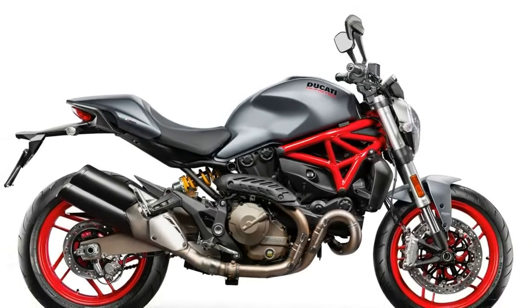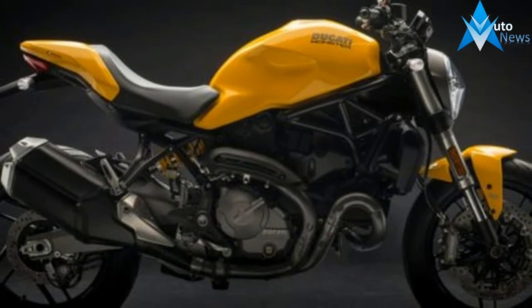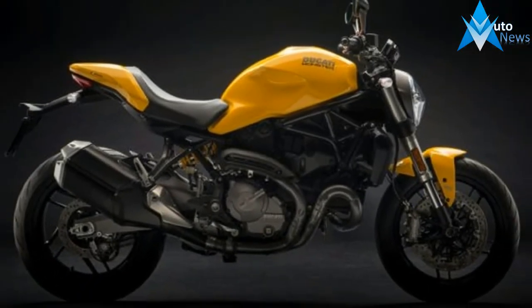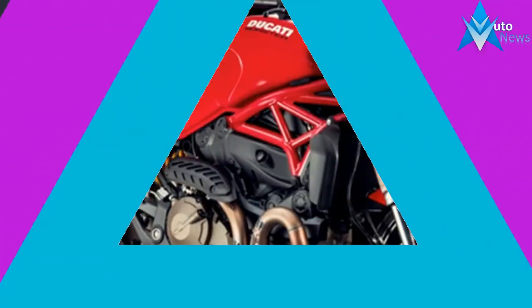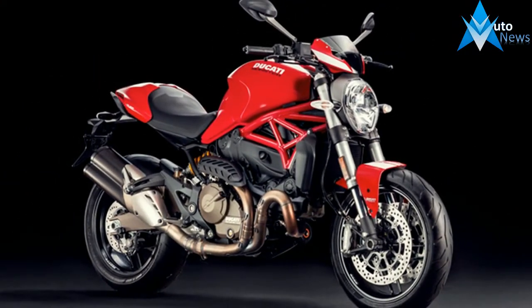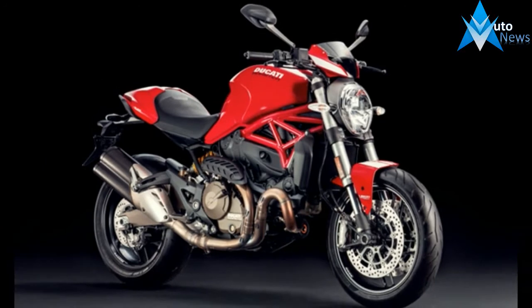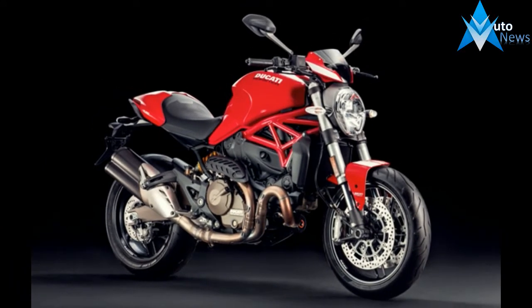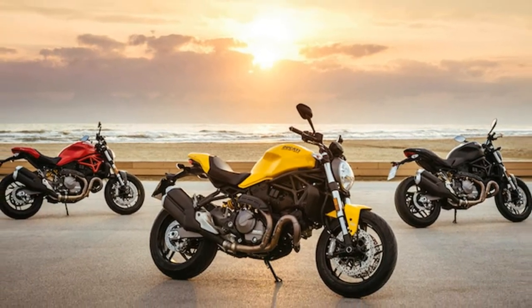Ducati says the 2018 Monster 821 carries characteristics from the first Monster 900 that went on sale in 1992. The fuel tank has been redesigned and is borrowed from the larger Monster 1200, carrying a similar lock opening mechanism from the original M900. The headlight tool is borrowed from the M1200, while the tail section has been replaced with a slimmer unit inspired from the 900. There's a new double barrel exhaust as well, which looks both contemporary and classic.